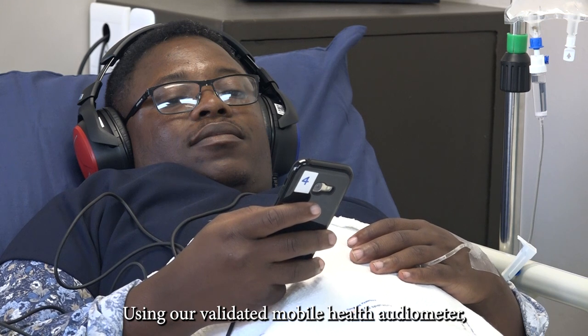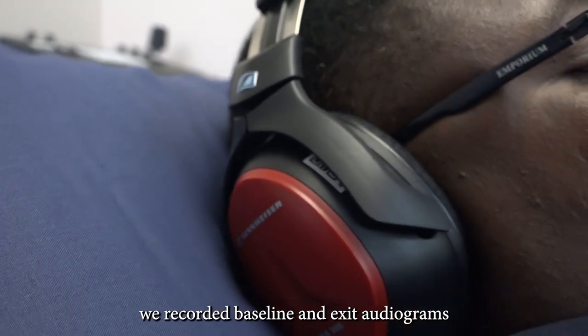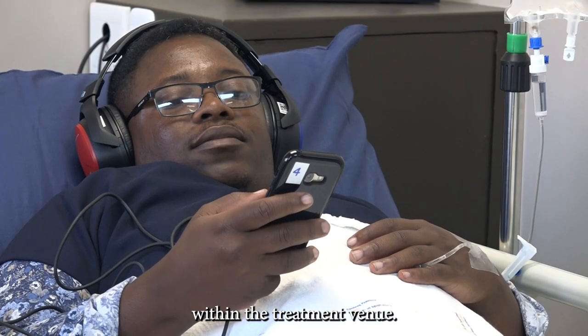Using our validated mobile health audiometer, we recorded baseline and exit audiograms within the treatment venue.